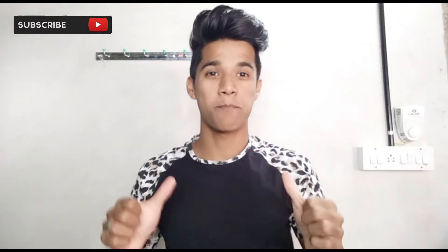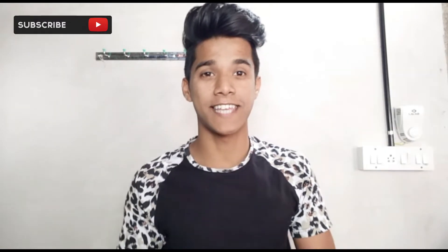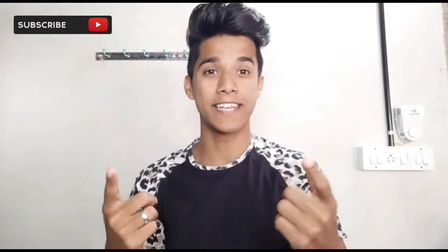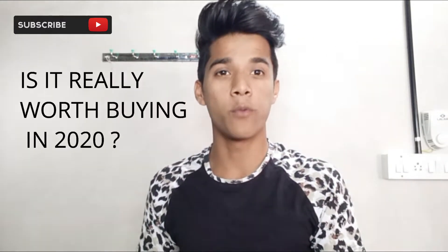What's up everybody, it's your boy Faraz Khan back with a new video. Guys, if you want to buy Garnier Men Double White Charcoal Face Wash, watch this video first. Let's find out — is it really worth buying Garnier Men face wash in 2020, or is another face wash better?